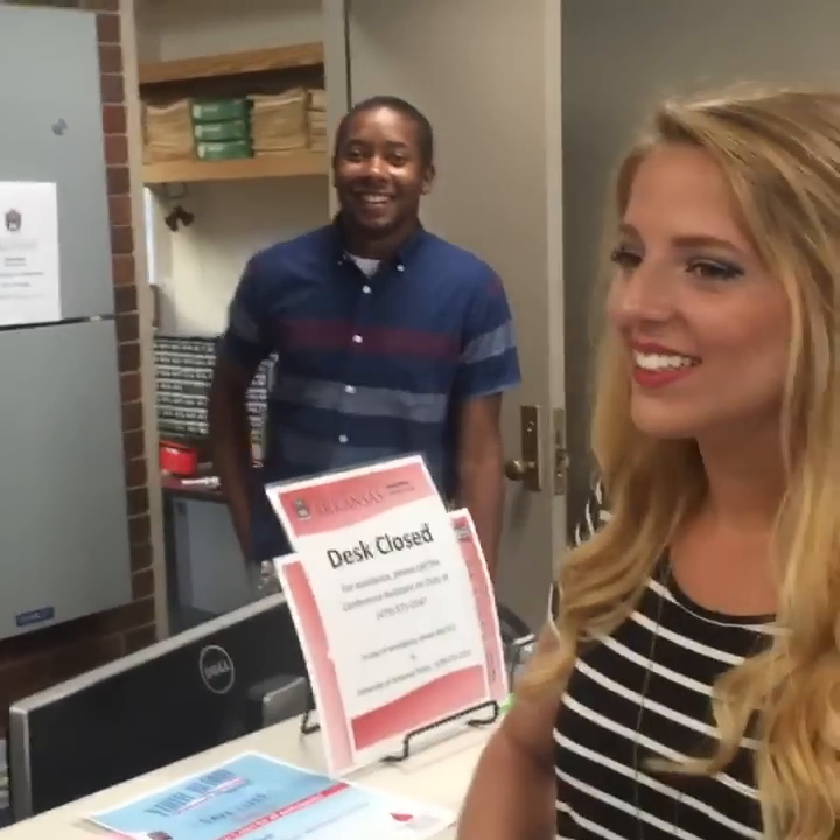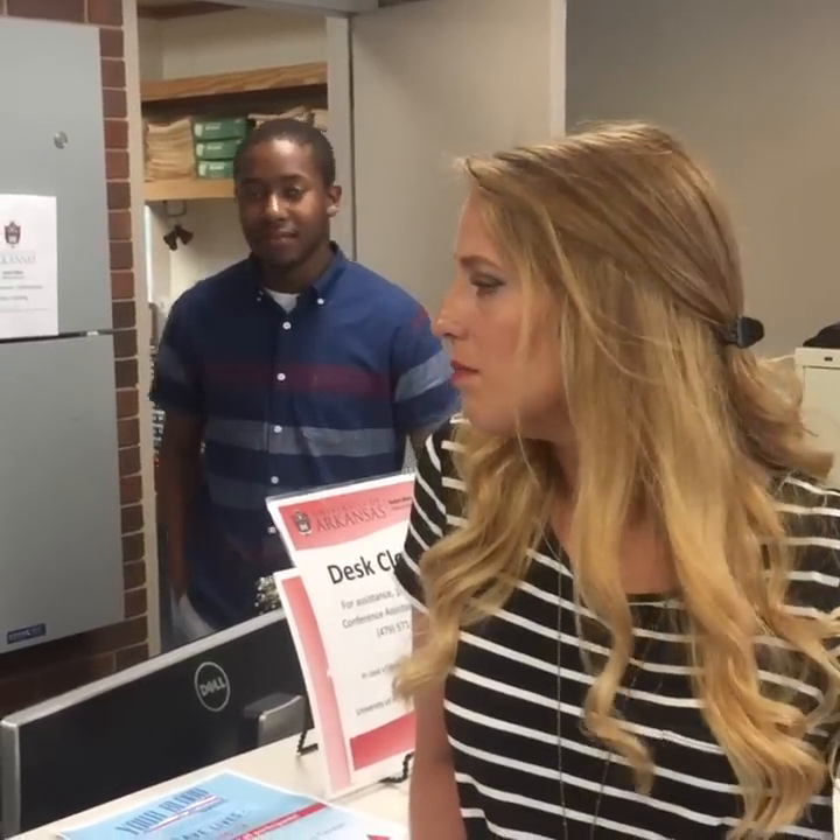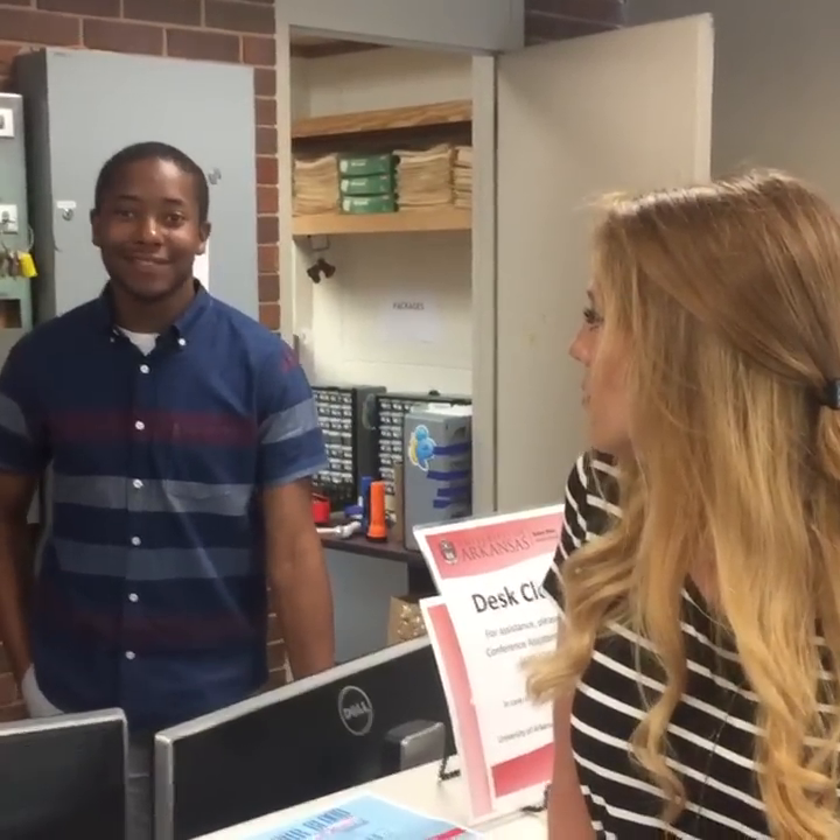Here we are at the front desk. Phillip is working the front desk for us today — we appreciate that. Here you can get the paddles for ping pong, the balls for billiards, rent all kinds of things for games. They have movies too — all you need is your student ID and you can get everything for free. This is also where your packages will come from.